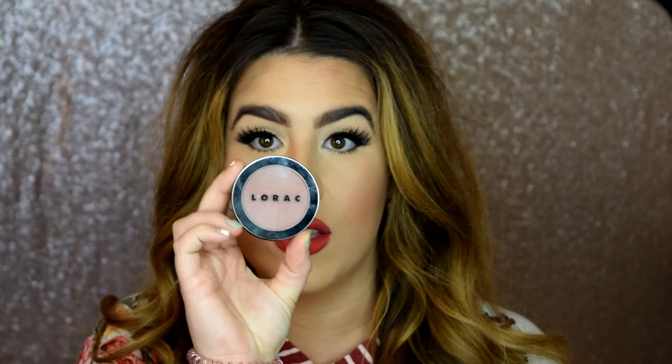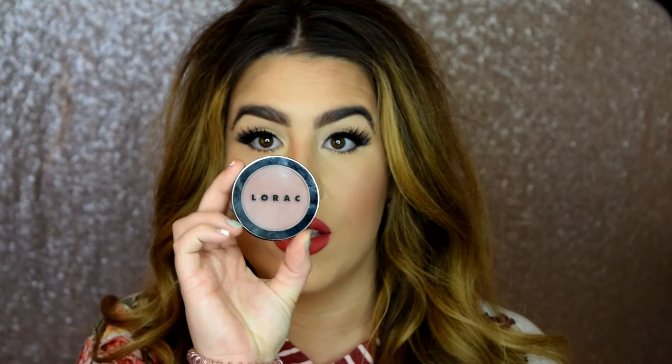Another product I loved this month was the Lorac Buildable Blush in Cinematic. I used this in my first makeup tutorial and I still love it. It's really pretty — very bronzy — and it's perfect for spring and summer. I absolutely love it.